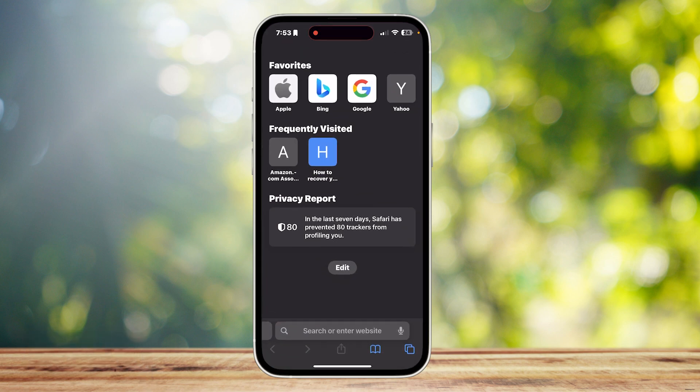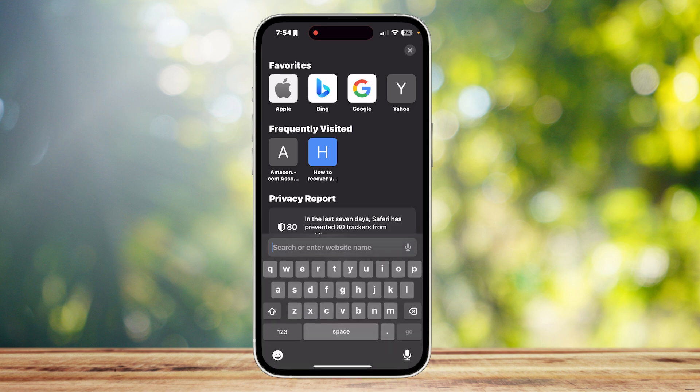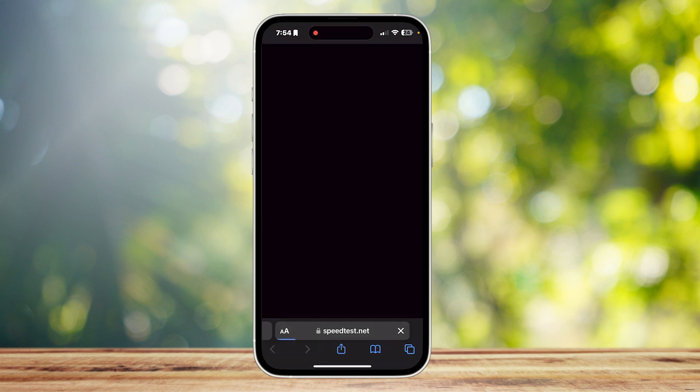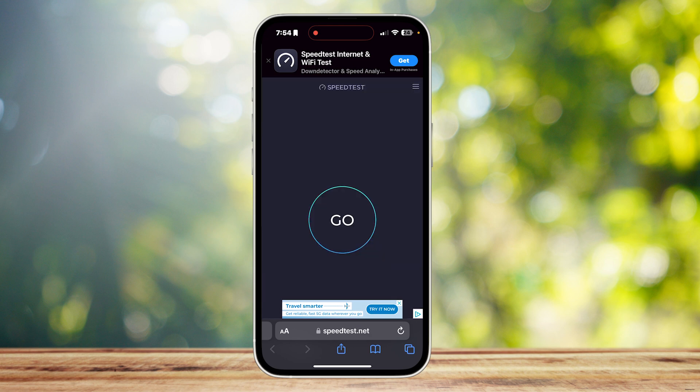The first one is checking if your internet is the problem. You're going to want to open up Safari or any browser and search for speed test. You can also search for speedtest.net, which takes you to a website to test your internet speed. Tap on continue on the web and then simply tap go — it will connect and show you how fast your internet actually is.